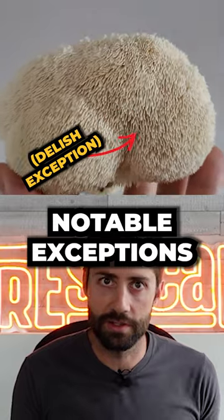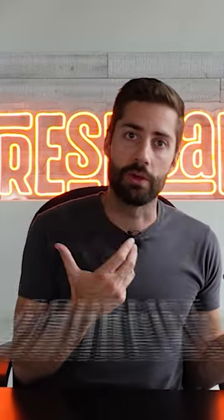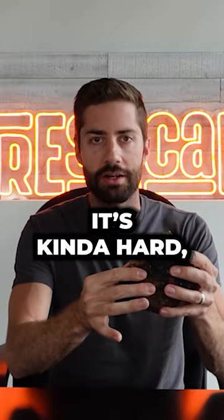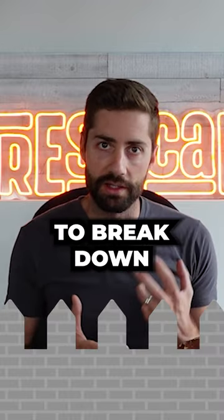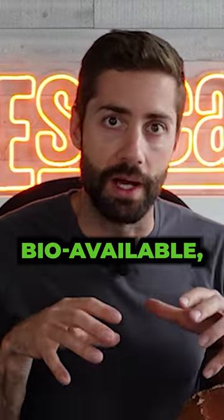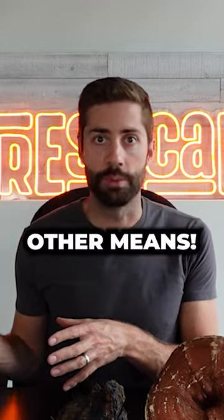With a few notable exceptions, most of the functional mushrooms are not edible in the same way that gourmet mushrooms are edible. You can just imagine trying to eat this chaga — kind of hard like wood. It wouldn't make for a great meal. Our bodies weren't designed to break down the tough cell walls in the mushroom, and in order to make the compounds inside bioavailable and actually receive the benefits from those compounds, we need to break them down through other means.